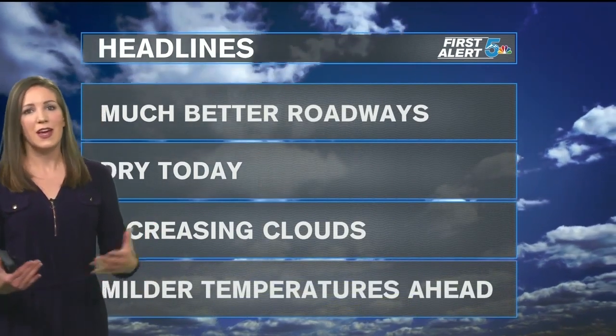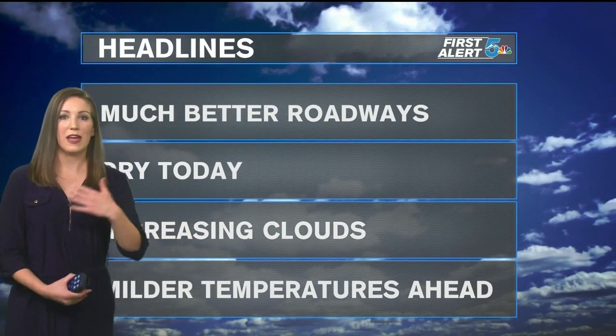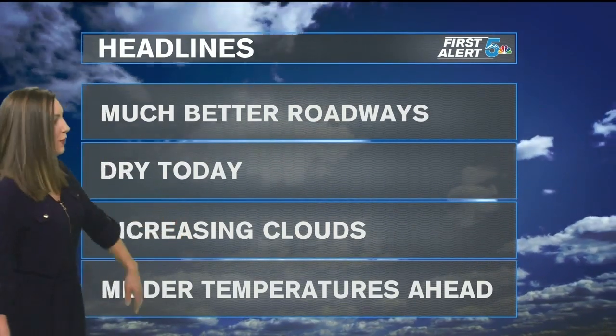You still want to watch out for some of those slick spots — a few icy patches, especially on backside roads that maybe started to melt yesterday and re-froze overnight. Still watch out for those areas. Main roads should be good to go this morning.